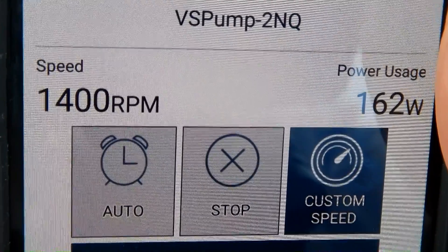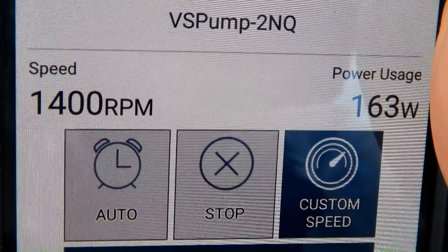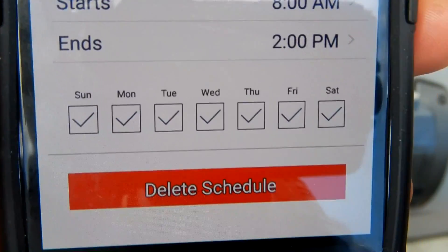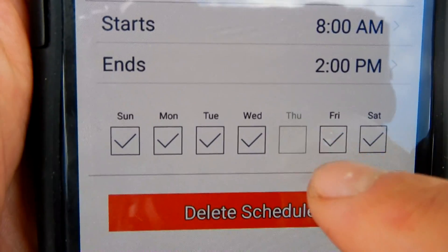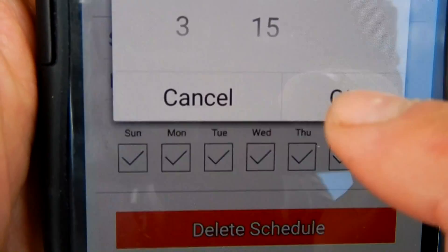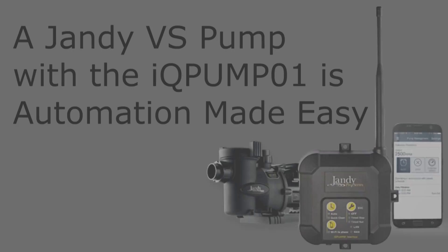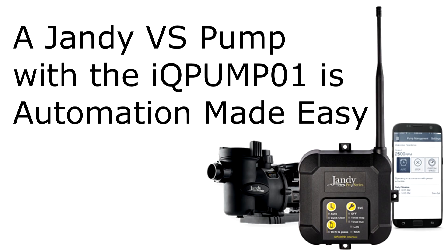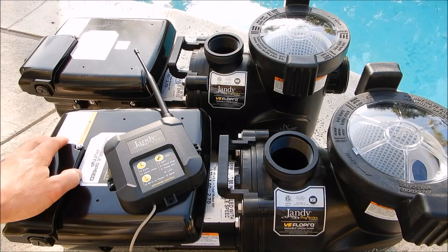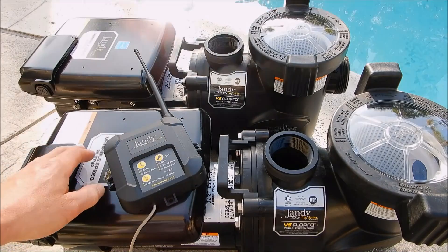You can see that I'm running it at 1400 RPMs and I'm using 162 to 163 watts. In the app you can easily edit the schedule, and what I like about this particular app is that you can set the schedule to run for various days by unchecking or checking them. You can also set the runtime very easily by scrolling. If your standard speed pump is near the end of its lifespan, I highly recommend replacing it with a variable speed pump.